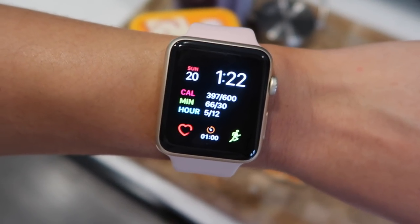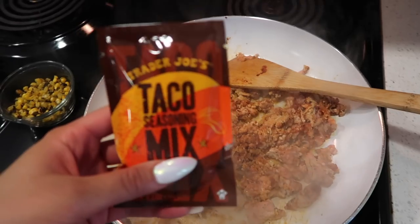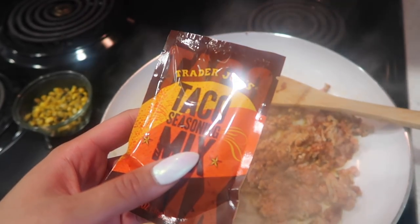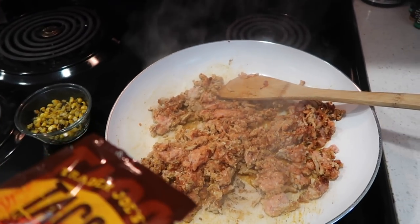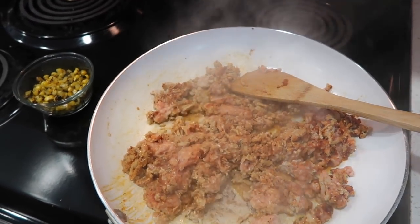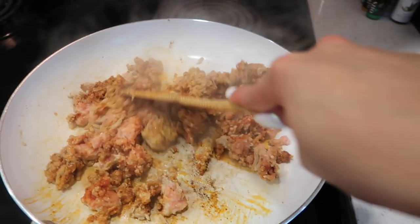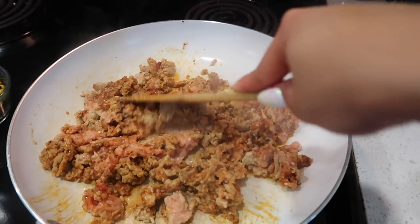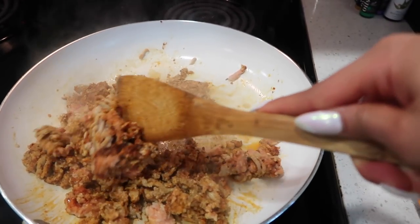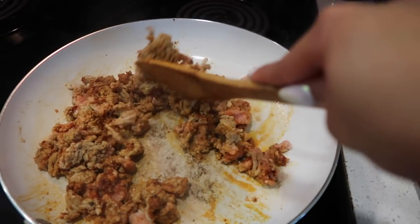Still have some work to do in the gym, so once I munch on this we're going to go finish up the rest of our workout. For lunch today, I'm definitely craving tacos. I have this Trader Joe's taco seasoning, and I just threw it in some ground chicken. I'm going to wait for this to cook and then show you guys the toppings. I'm thinking I don't really want to do tortillas, so I think I'm going to do a lettuce wrap instead, just to add a little more veg in my diet today, since this is really the first big meal I'm having.